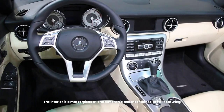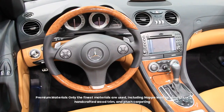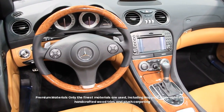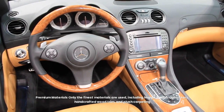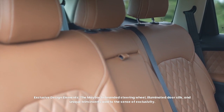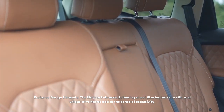Stepping inside the Maybach GLS 600 is like entering a private sanctuary. The interior is a masterpiece of craftsmanship and attention to detail, featuring only the finest materials, including Nappa leather upholstery, handcrafted wood trim, and plush carpeting. Exclusive design elements such as the Maybach branded steering wheel, illuminated door sills, and unique trim inserts add to the sense of exclusivity.